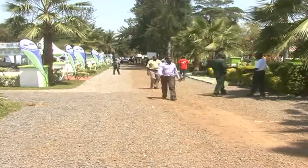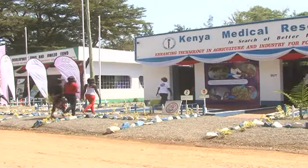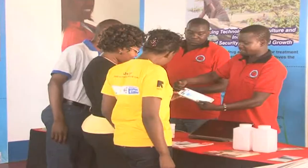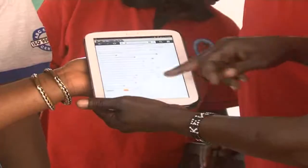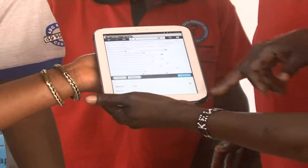At the Kisumu Agricultural Show, one stand is the main attraction: the Kenya Medical Research Institute, KEMRI. The fight against tuberculosis has been intensified with a gadget that more than 31 million Kenyans have — the mobile phone. This is according to the latest report by the Communication Authority of Kenya.